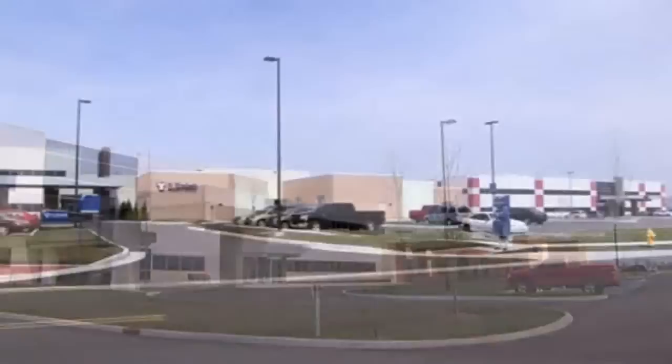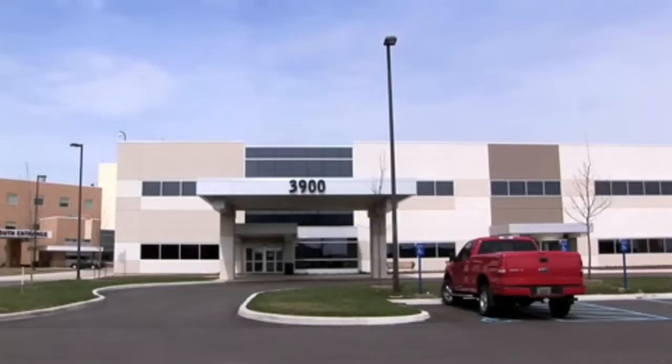The purpose of the medical office buildings was to house both specialty and primary care, and both buildings are attached to the hospital.